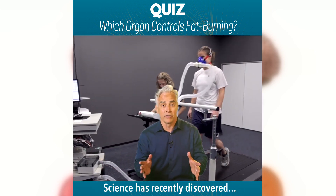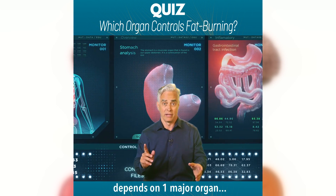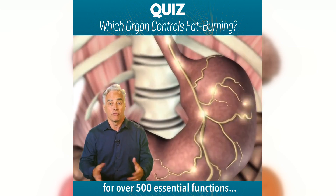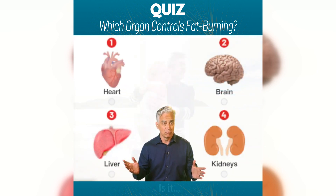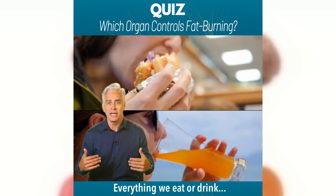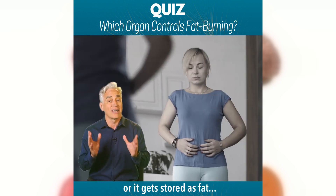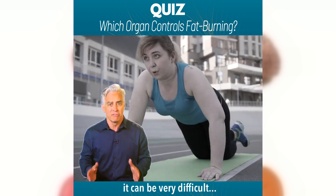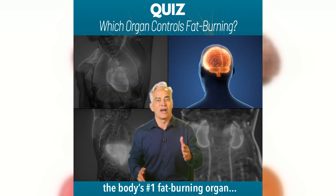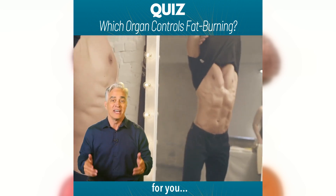Science has recently discovered that fat burning and metabolism depends greatly on one major organ — the same vital organ responsible for over 500 essential functions that keeps us healthy, energized, and feeling good. Is it the heart, brain, liver, or kidneys? Here's a hint: everything we eat or drink eventually reaches this organ, and then it either gets burned as energy or stored as fat. That's why unless this organ is healthy and working properly, it can be very difficult to lose weight. Tap below to see the body's number one fat-burning organ and the simple way to get it working in overdrive for you.